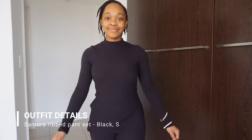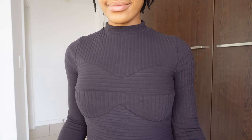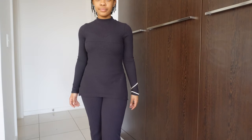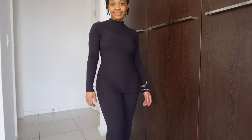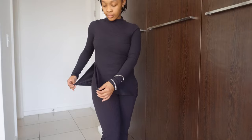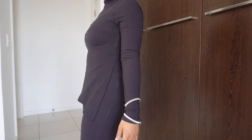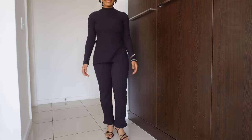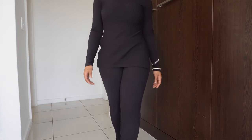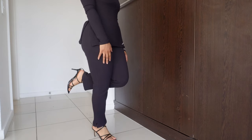The next outfit is the Samora Ripped Pantset in the color black, size small. It's kind of a washed black. Look at the top — it's giving horizontal and vertical all at once. It actually has a slit on the side, which is cool. If you pull the shirt lower or the pants higher, it covers the exposed skin. The pants were incredibly long so I got them tailored, which also removed the side slits. But let me know what you think of this awesome set.